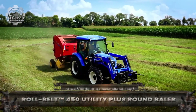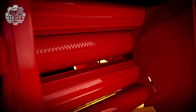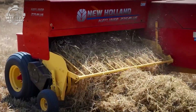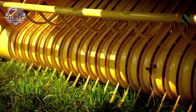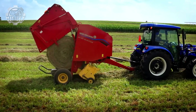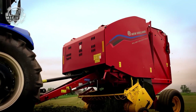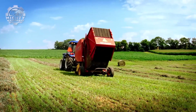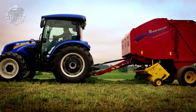In modern farming, the Rollbelt 450 Utility Plus round baler is all about efficiency and reliability. Built by New Holland, this compact baler delivers big performance for small to mid-sized farms. Its roll belt design combines rollers and belts to create dense, uniform bales every time, no matter the crop. From hay to straw, the 450 handles it all with consistent results. Easy net wrapping ensures bales stay tight and weather-resistant, ready for storage or transport. Farmers love its simple operation and low horsepower requirement, making it cost-effective without sacrificing productivity. Maintenance is quick and straightforward, keeping downtime low and output high.